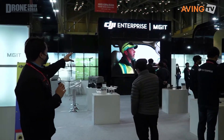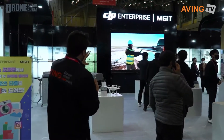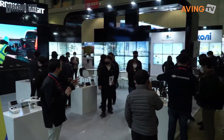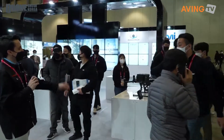Now here we're going to look at DJI Enterprise and MGIT. MGIT, I believe, is a company that is helping with the sales of DJI products in Korea, if I'm not mistaken — either collaborating or working together. We're going to go ahead and talk to someone here who can give us some information on that.